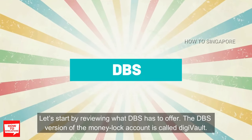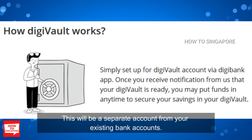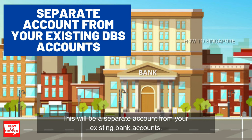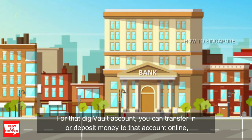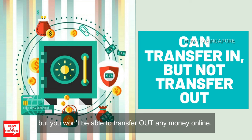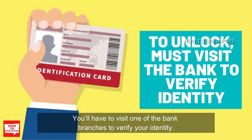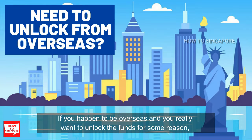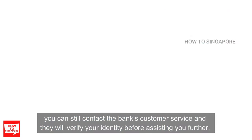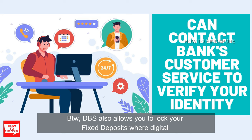Let's start by reviewing what DBS has to offer. The DBS version of money lock account is called DigiFault. This will be a separate account from your existing bank accounts. You can transfer in or deposit money to that account online, but you won't be able to transfer out any money online — you'll have to visit one of the bank branches to verify your identity. If you happen to be overseas and you really want to unlock the funds, you can still contact the bank's customer service and they will verify your identity before assisting you.